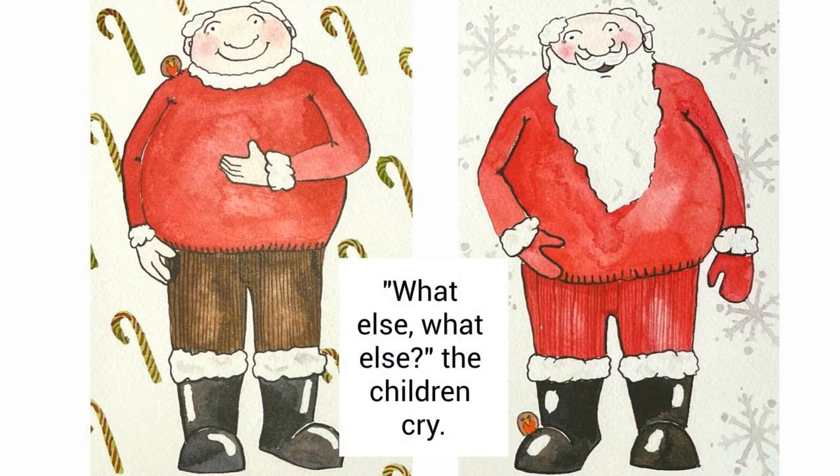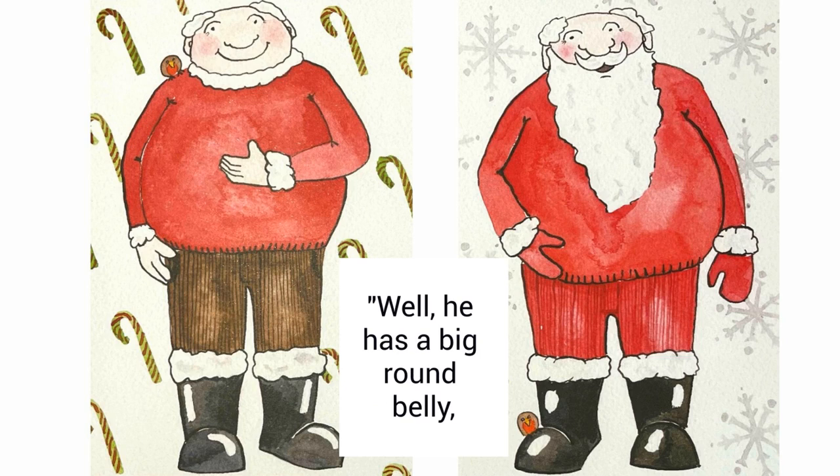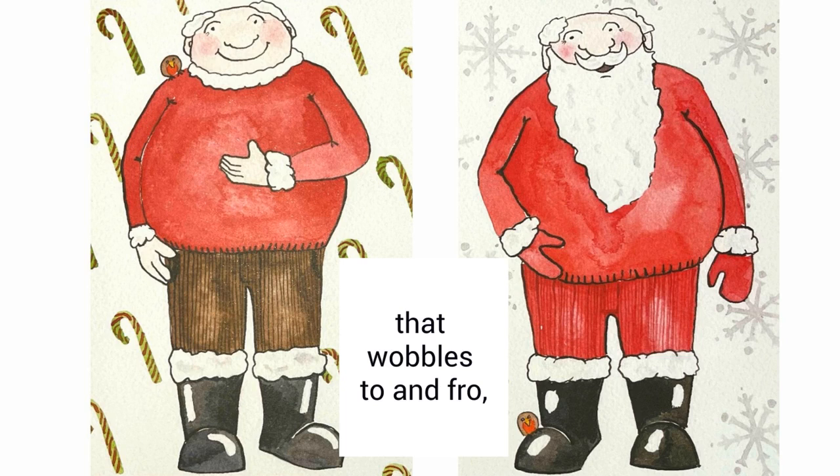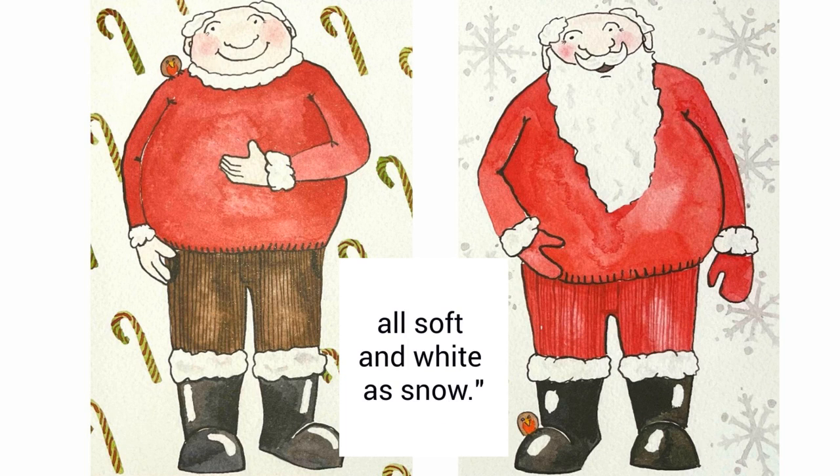What else? What else? The children cry. Tell us what you know. Well, he has a big round belly that wobbles to and fro and his beard is long and fluffy, all soft and white as snow.